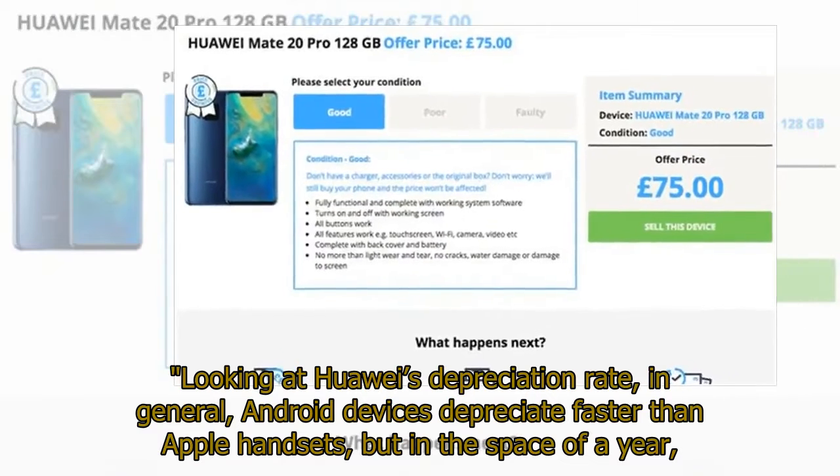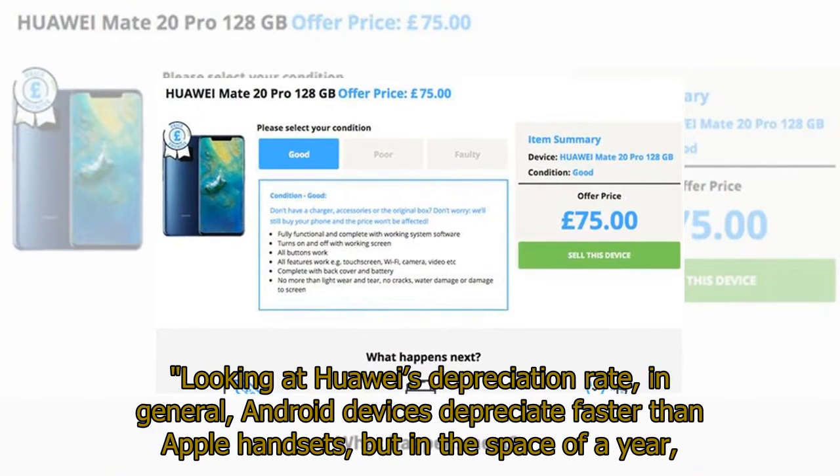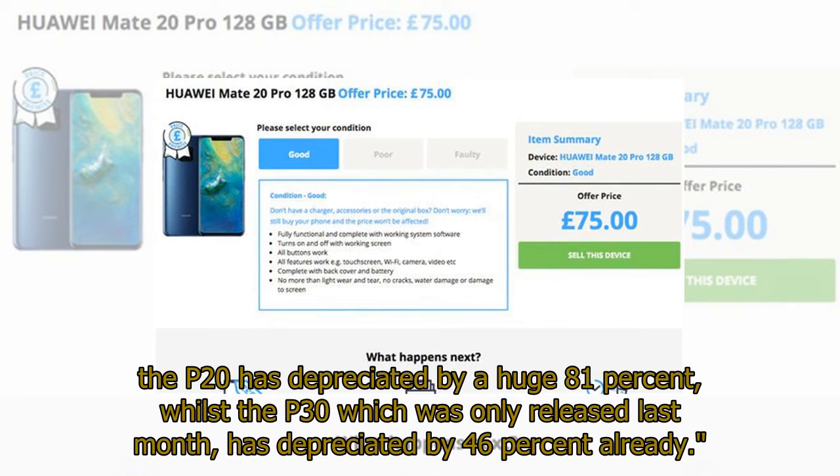Looking at Huawei's depreciation rate in general, Android devices depreciate faster than Apple handsets, but in the space of a year, the P20 has depreciated by a huge 81%, whilst the P30, which was only released last month, has already depreciated by 46%.